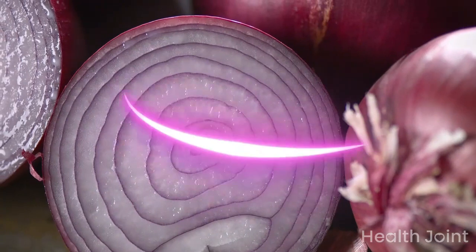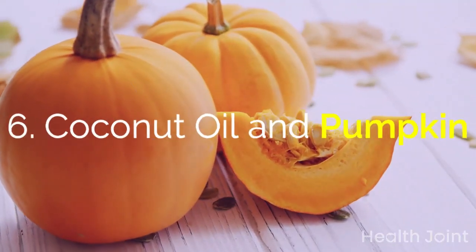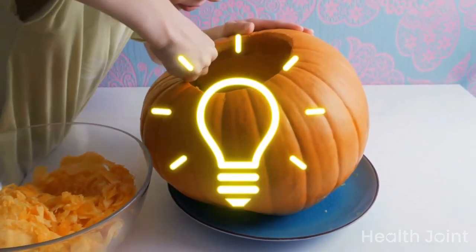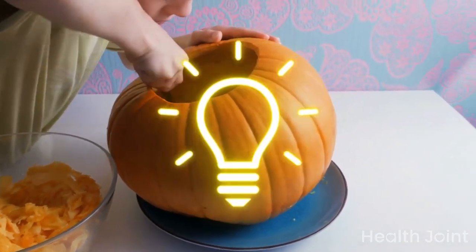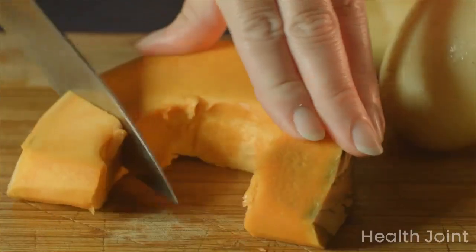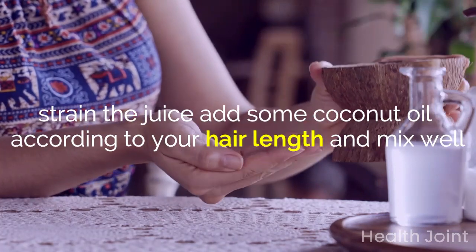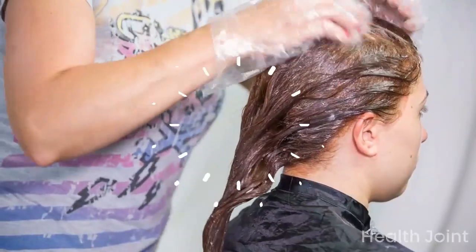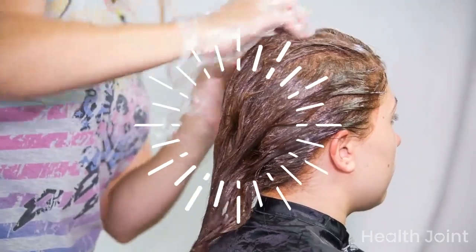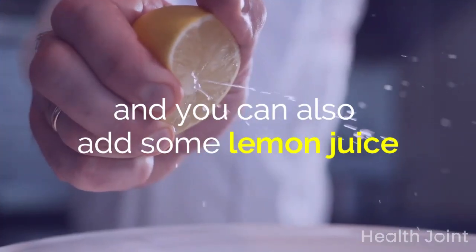The onion odor can be strong, but it's natural. Coconut oil and pumpkin: pumpkin also has qualities that work efficiently for hair as it protects the natural color of hair. Grate a pumpkin piece, strain the juice, add some coconut oil according to your hair length, and mix well. Apply this mixture and massage well, leave for 60 minutes, then wash off. Repeat twice a week. You can also add some lemon juice.